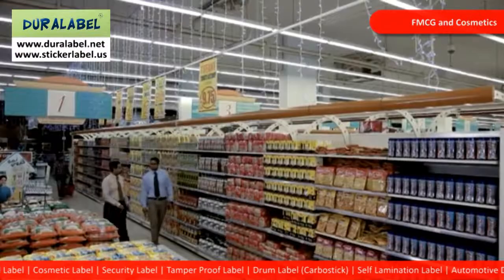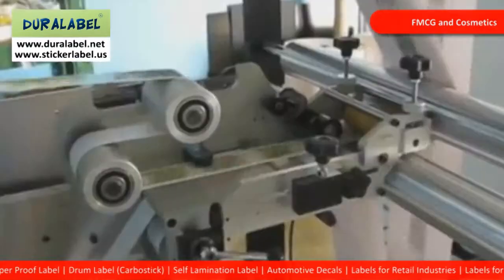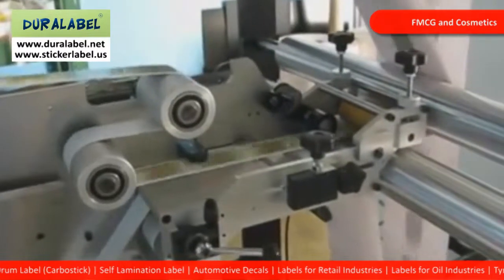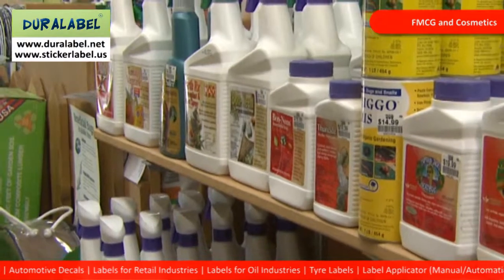We provide labels in paper, film as well as foils for that extra glossy effect. If you are using a high-speed label applicator, we take care to see that the adhesive quality is perfect and has good dispensing properties.